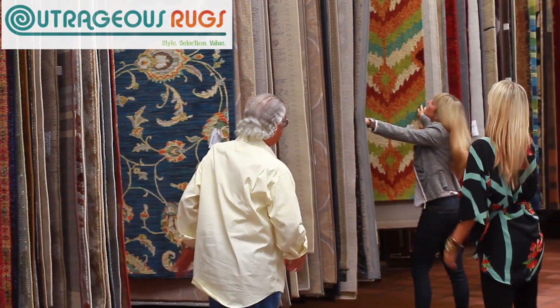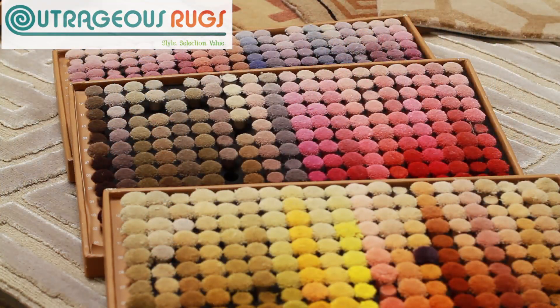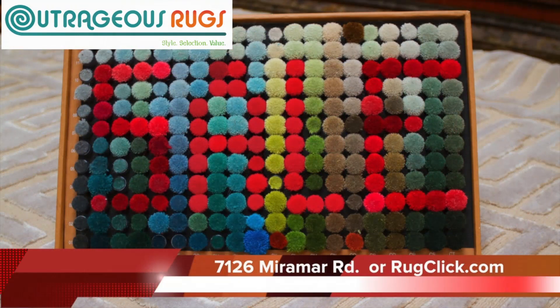Stop by the Outrageous Rug showroom and pick out one of our palms to see how much you'll save on your next rug purchase. Discounts range from $25 to $150 off the regular price, or visit us online at rugclick.com. I'm Phoebe Chong-Chua for LiveFit Magazine.